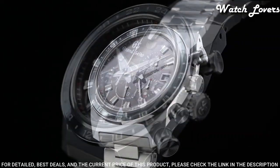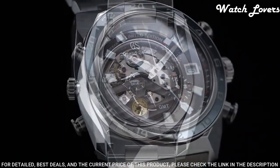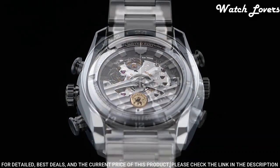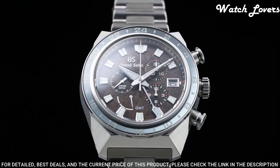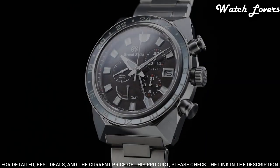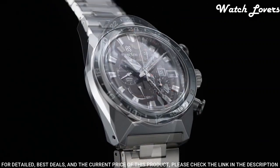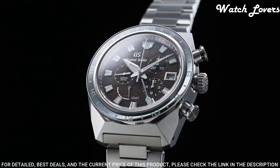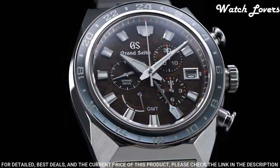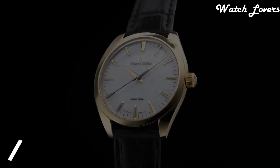Exterior: high-intensity titanium. Glass material: dual curved sapphire crystal with glass coating and anti-reflective coating on inner surface. Case diameter 44.5mm, lug-to-lug 50mm, thickness 16.8mm, bandwidth 23mm. Movement type: spring drive. Water resistant at 200m. Calendar-linked time difference adjustment function.